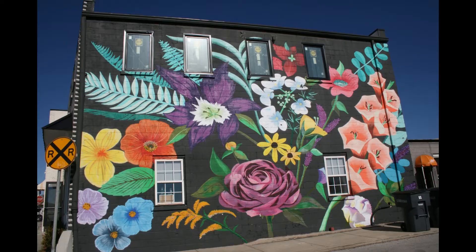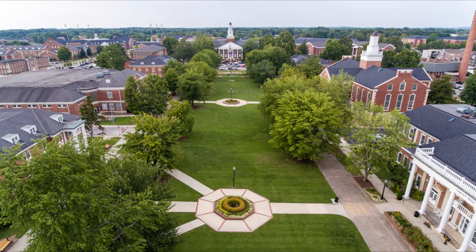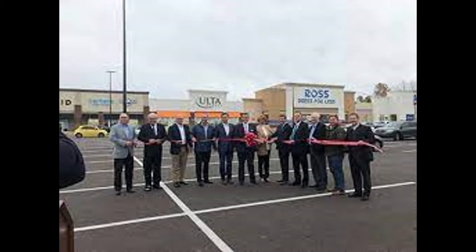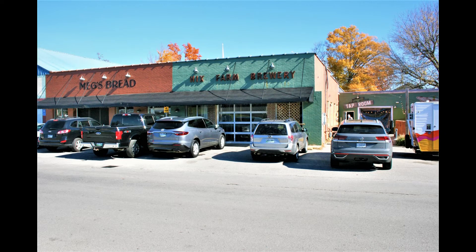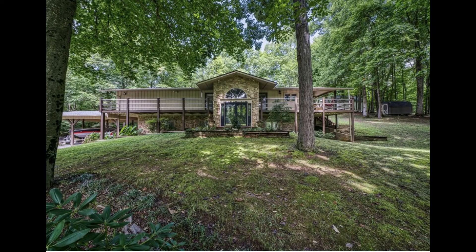A small, progressive city with that country feel, yet providing good schools, convenient shopping, excellent restaurants, and close to the wide-open spaces on the Upper Cumberland Plateau.